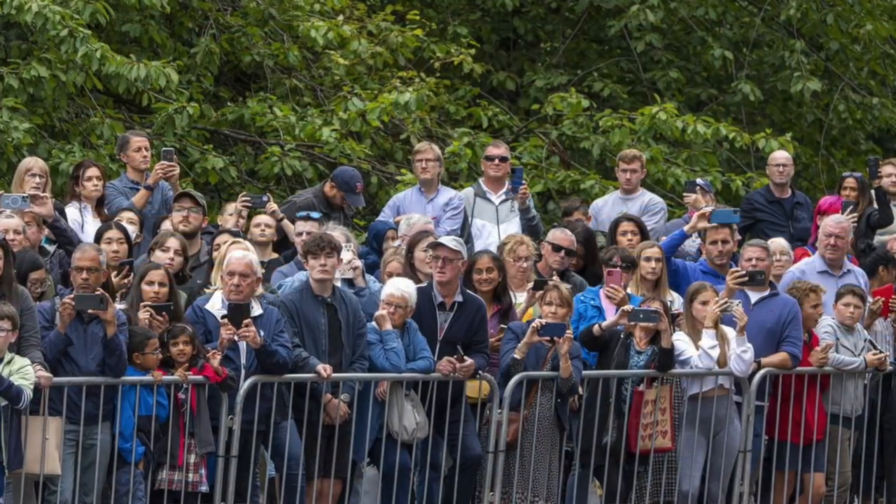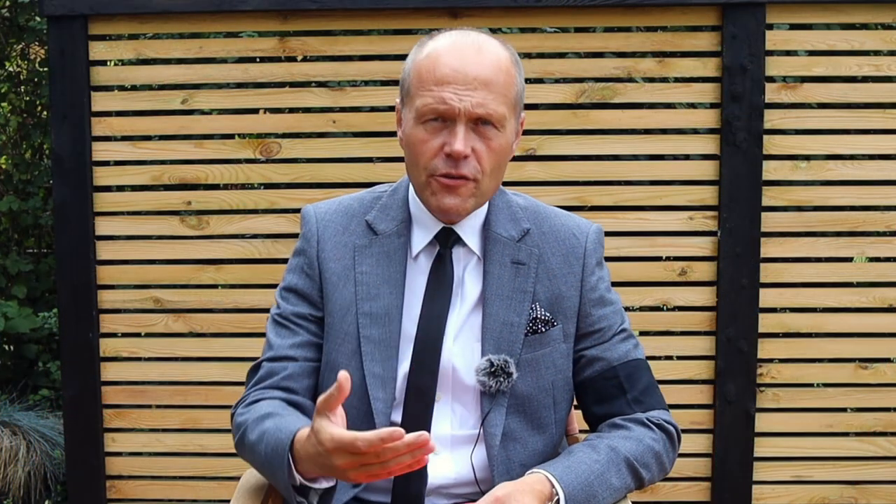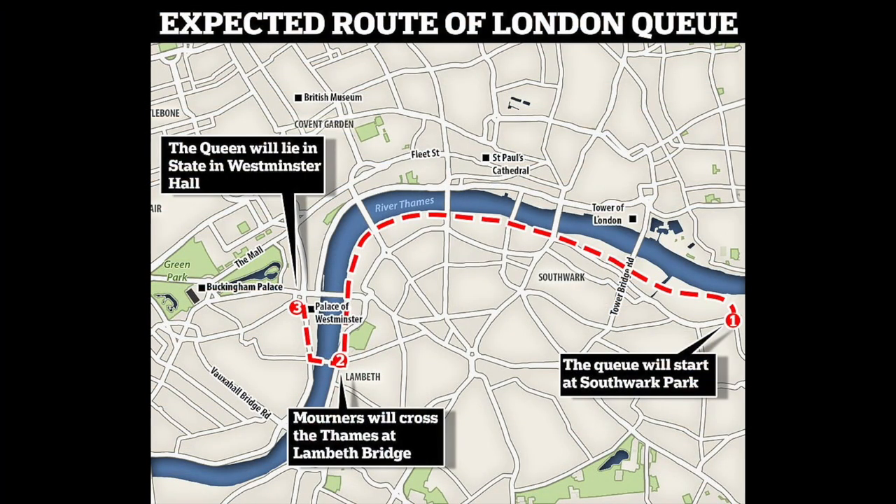The queues are going to be miles in length, and the authorities have told people to expect to wait anything between 17 and 35 hours. The queue itself has had special arrangements made — cafes, public houses, churches — everything on the route of the queue, which will be some five or six miles, have got special permission to be open 24 hours a day, because the paying of respects will be 24 hours a day. We've got four days to have this opportunity to pay our final regards to our sadly deceased monarch.